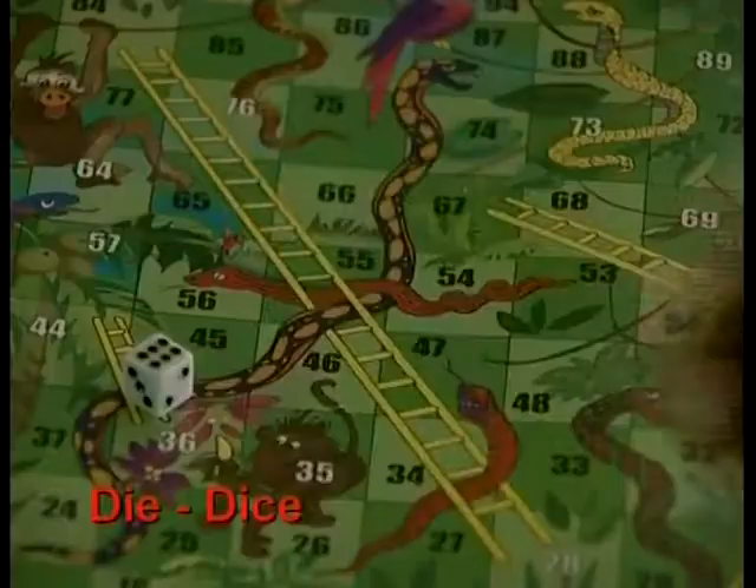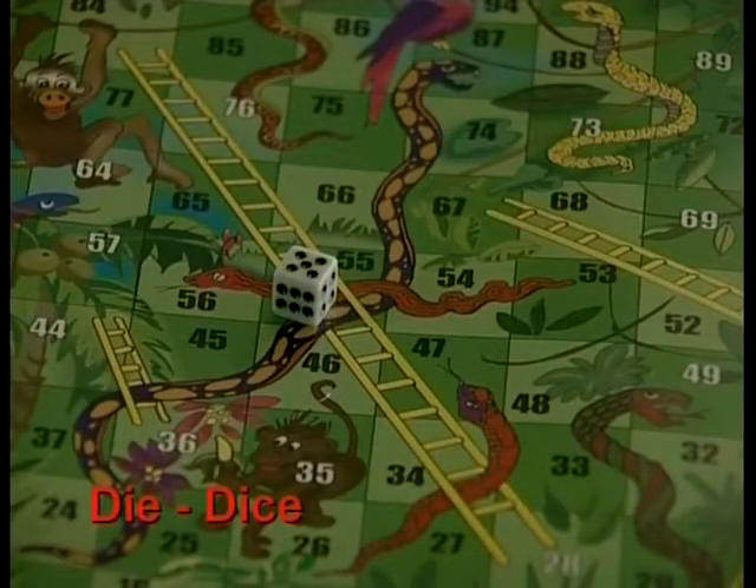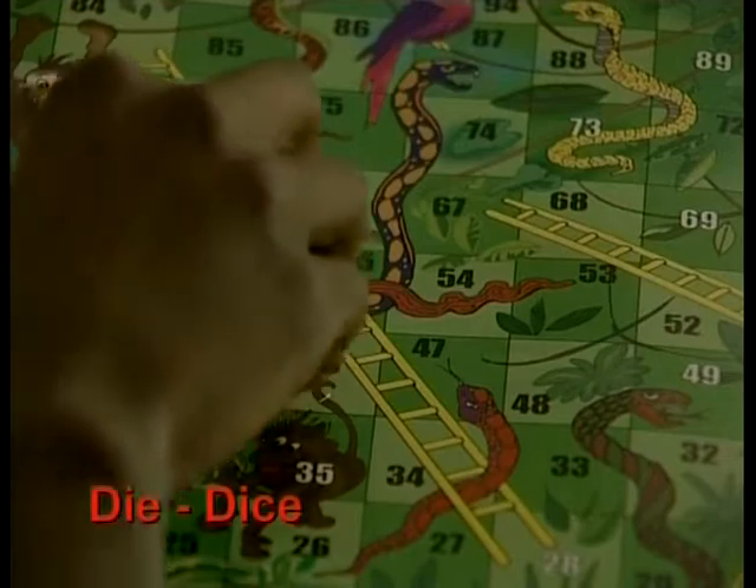Gerard and Refilue are about to play a game. As with most board games, they start by deciding who gets the first turn by throwing the dice. By the way, the correct term for one of these little cubes with numbers on it is a die. The term for two or more of these cubes is dice. But nowadays most people use the word dice to mean one or many.